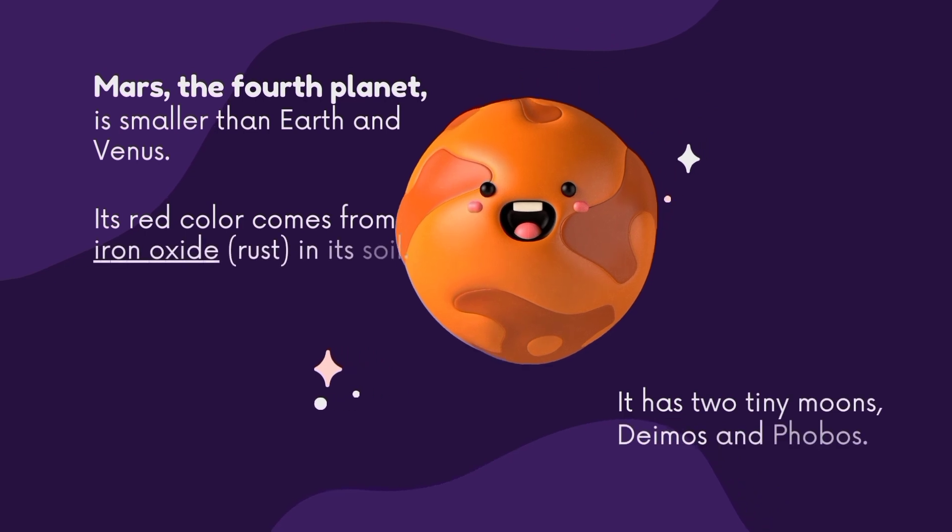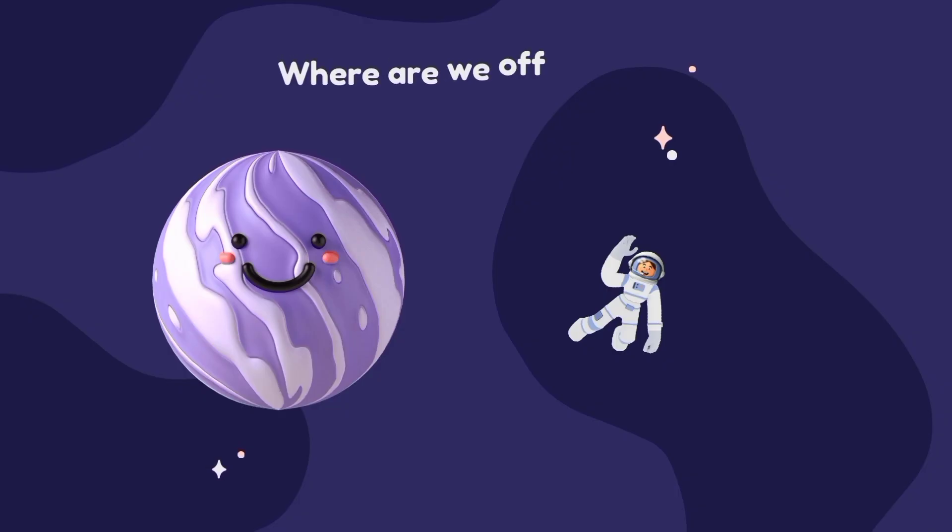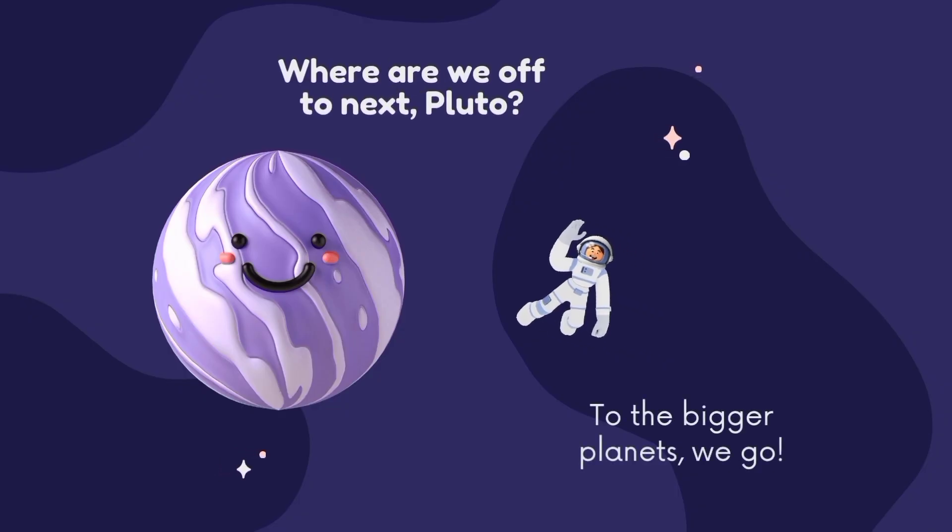Mars is the fourth planet in our solar system. It is smaller than Earth and Venus. Its red color comes from iron oxide in its soil. It has two tiny moons, Deimos and Phobos.